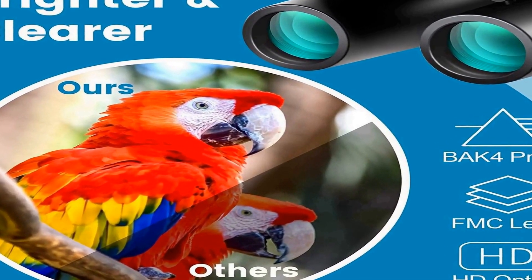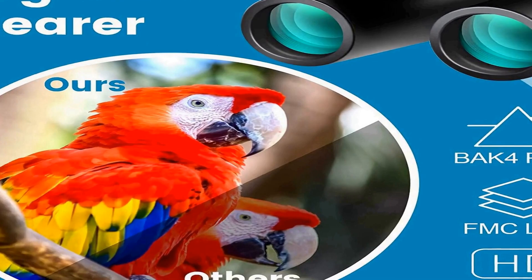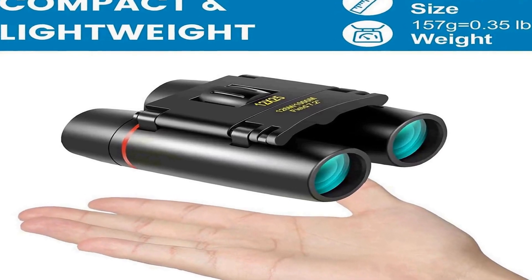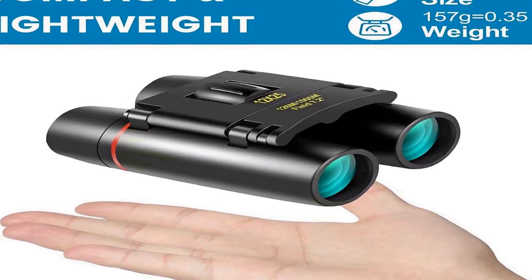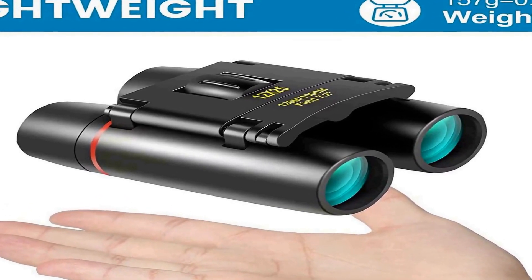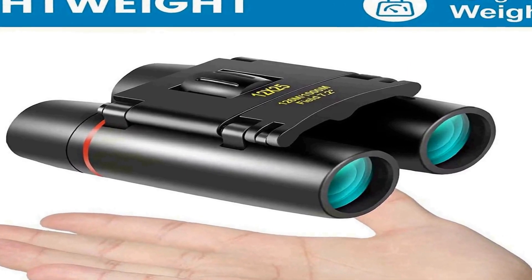They are perfect for concerts, opera, travel, camping, hiking, bird watching, wildlife watching, cruising, horse racing, and sports competitions. The lenses provide a good view with clear optics.